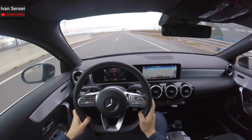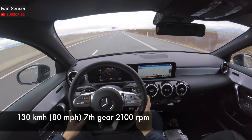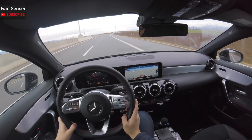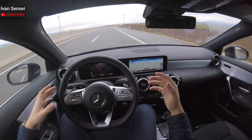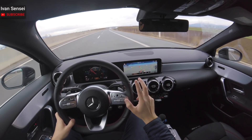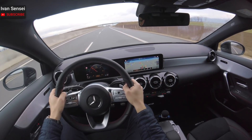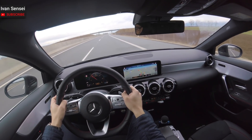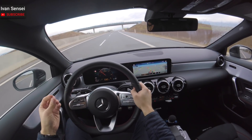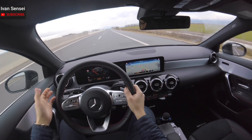So 130 kilometers per hour and 7th gear - this car has a 7-speed automatic gearbox. You can probably hear it's more noisy here, but this is because of a couple of things. First, it's winter time and I have winter tires which have a softer compound, and the car is also louder with winter tires than with summer tires.